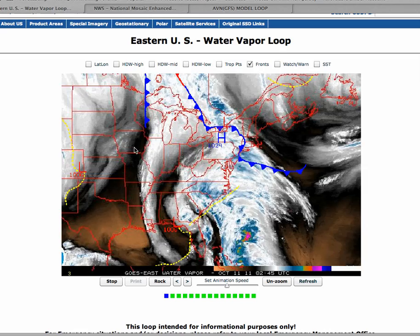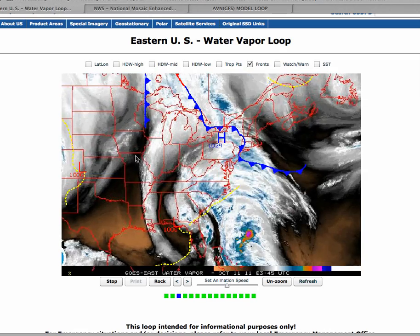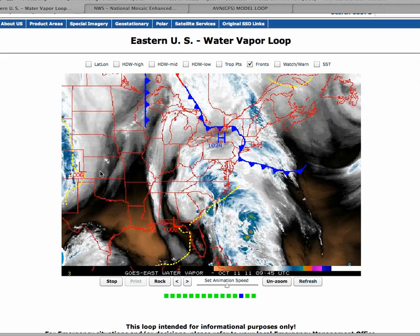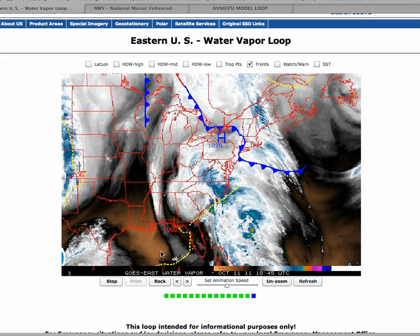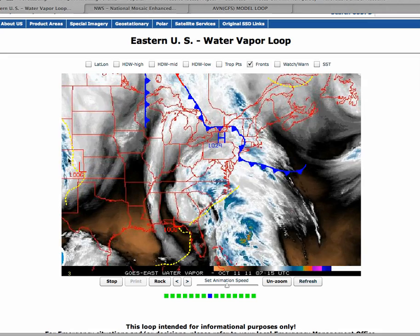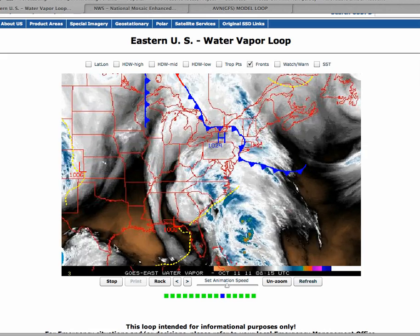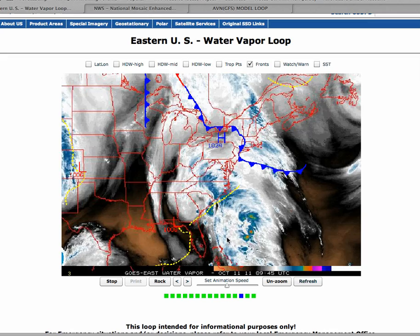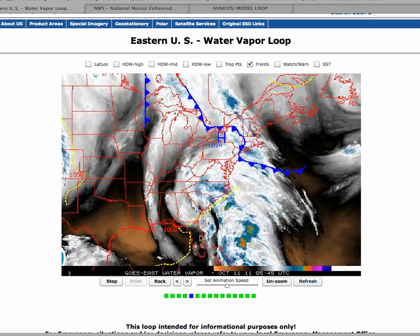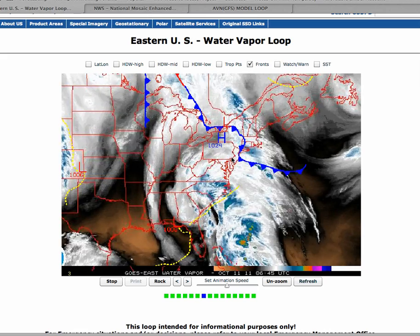We have a trough over the upper Midwest and the plains that is starting to tilt in a negative fashion. What that means is that the trough axis is positioned from southeast to northwest, basically like that. And because that trough is setting up in that fashion, you can see the edge of that trough right here — it's going to draw all this moisture to the north and keep this low-pressure system along the east coast.